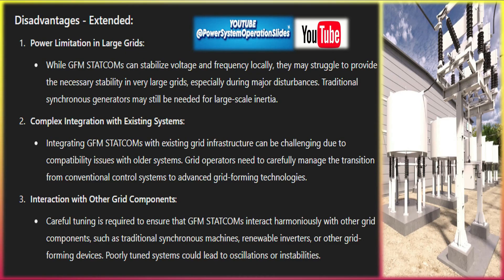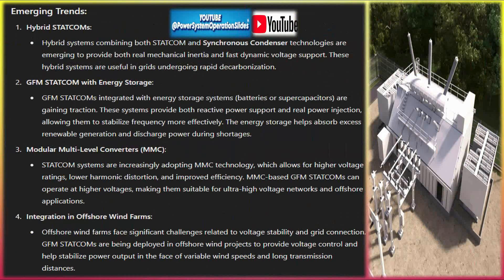Black start applications: GFM STATCOMs can initiate a black start, restoring power to the grid without external assistance by forming a reference voltage and frequency in an otherwise de-energized network. This feature is particularly important for grid operators to restore power after a major outage, without relying on traditional synchronous generators.